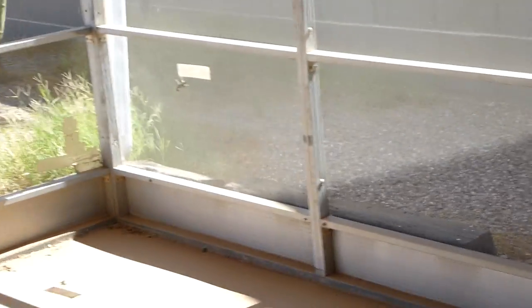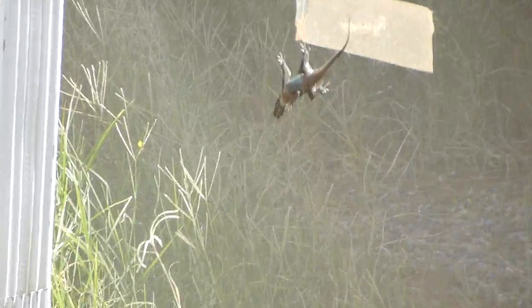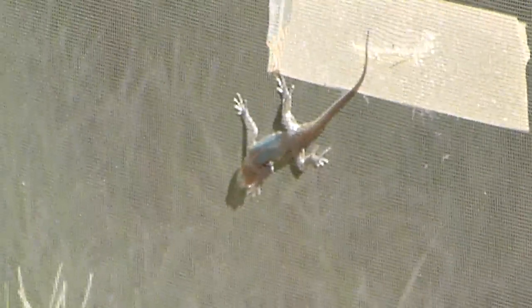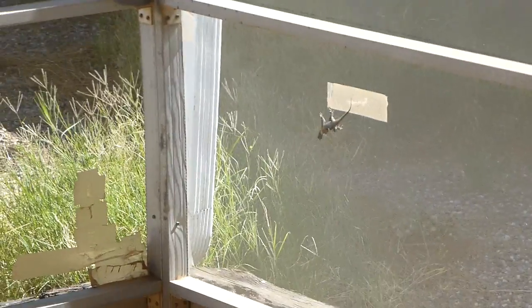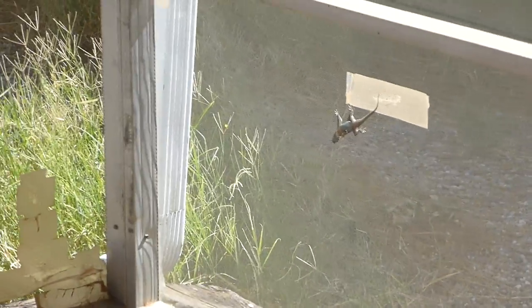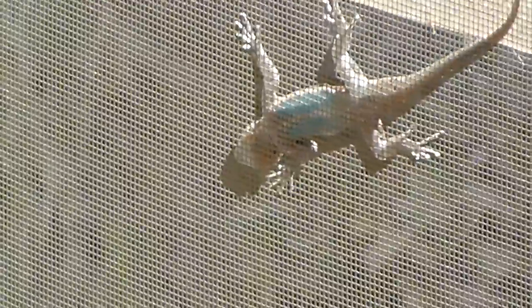Now this is a screened-in room. Let me just show you this — there's a little lizard on the screen. Let's see if we can get a little closer. He's not gonna be able to see me because that's his bottom.